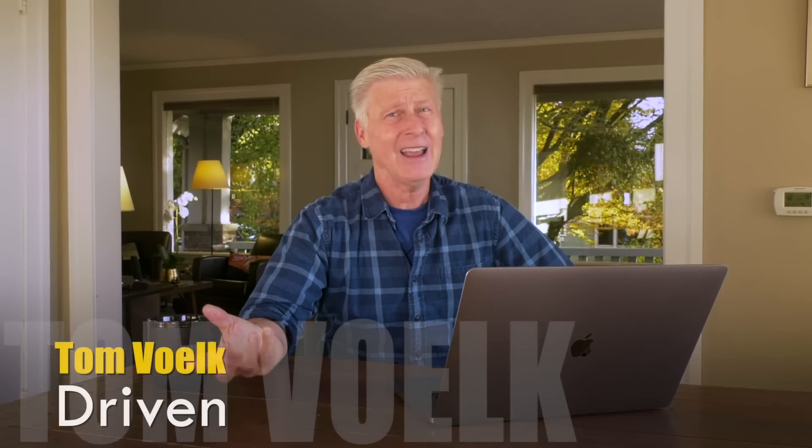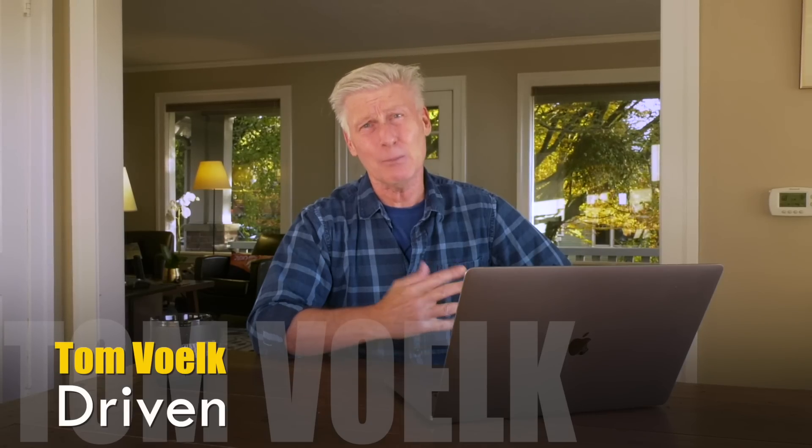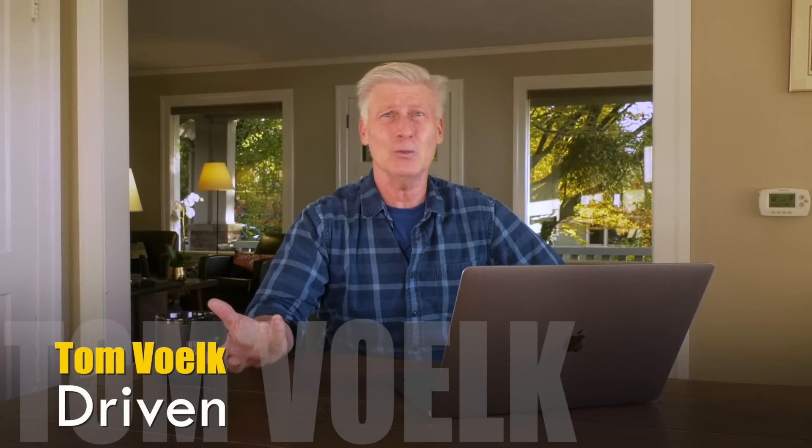That goes for pricing too — none has been announced. I figure Kia is bringing this up market, so the new Sportage will be more expensive, especially the X-Line and X-Line Pro. Also, these are going to be built in West Point, Georgia — and last time I checked, that's still in the United States.